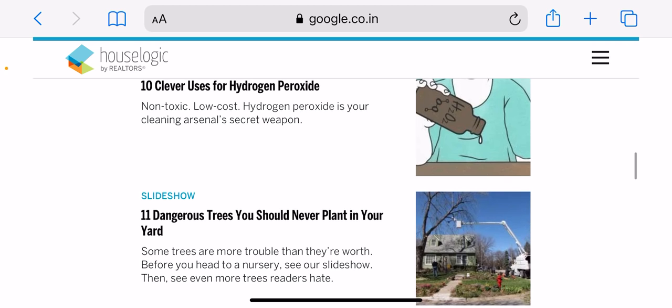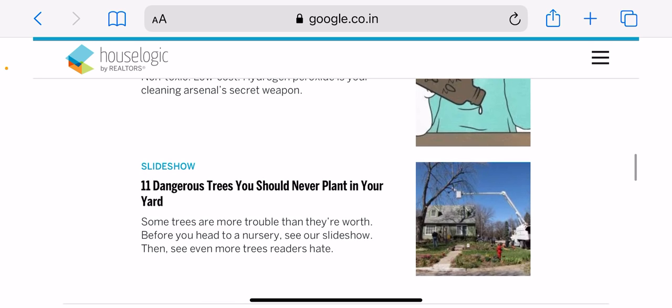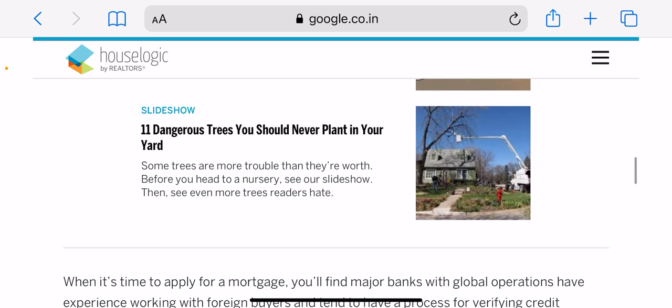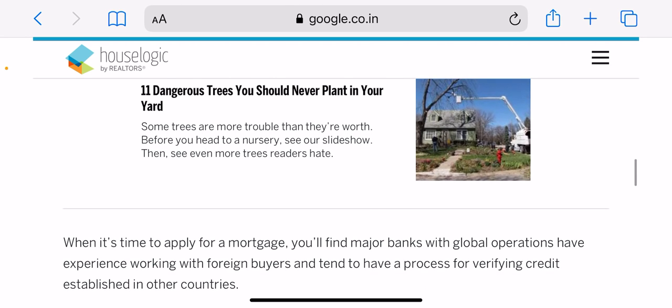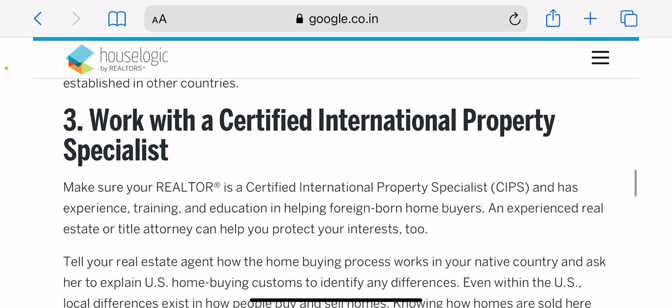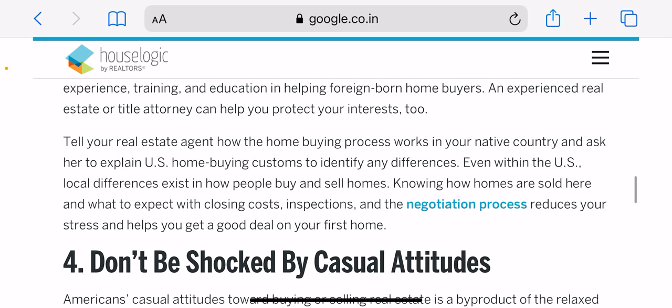USDA loans are guaranteed by the Department of Agriculture for rural home buyers and usually require no down payment. VA loans are guaranteed by the Department of Veterans Affairs for current and veteran military service members and usually require no down payment. You should also research first-time home buyer assistance programs available in your area.